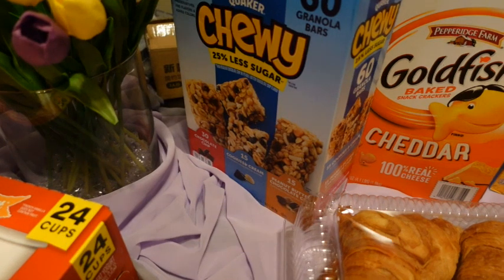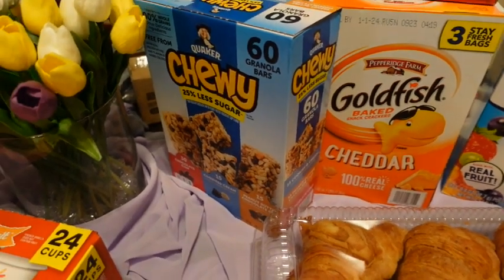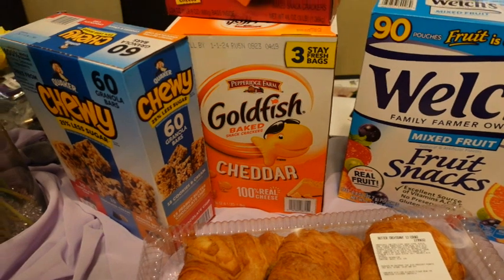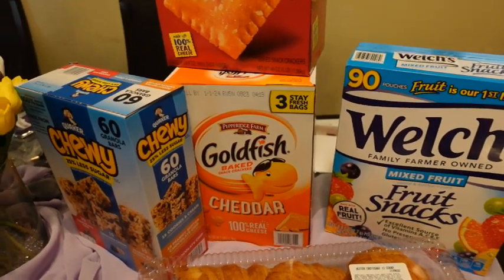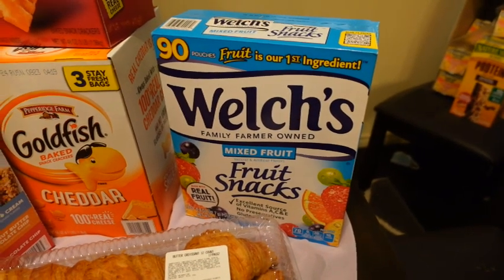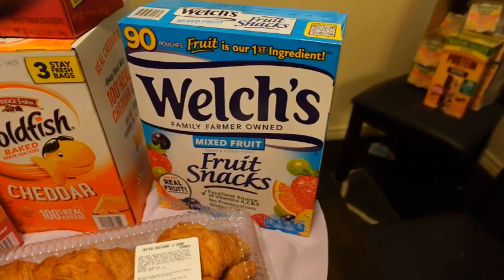I picked up some granola bars — they've got chocolate cookies and cream and peanut butter chocolate chip in there. That's what my son picked out. We stocked up on goldfish and Cheez-Its. I take those for snacks for school or wrestling. My son just got his braces off and one thing he really wanted was fruit snacks, so we got the Welch's ones.